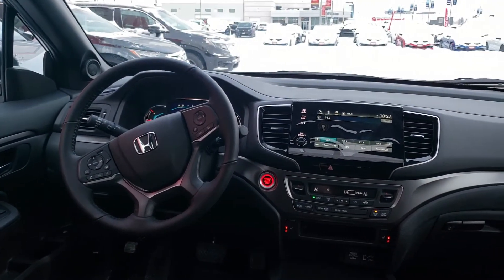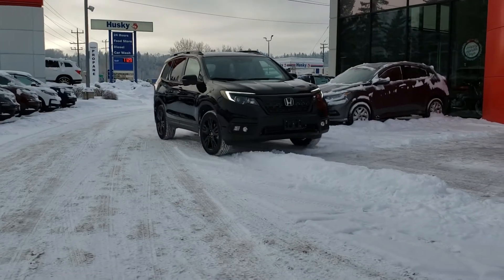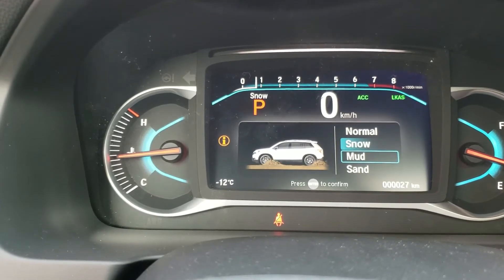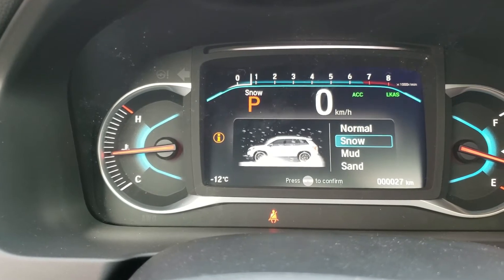We're in the 2020 Passport Sport right now, but if you could take home any vehicle from the entire Honda lineup — money not being an object — which would you pick? For practicality, definitely the Passport because I love it. It does so well in the snow. You have your snow, mud, and sand terrain modes so it adjusts the power going to your wheels depending on the terrain. That selectable drive mode feature is huge, plus you have so much cargo space and it just feels really safe to drive.